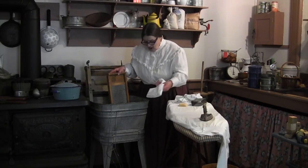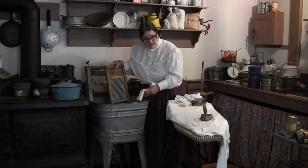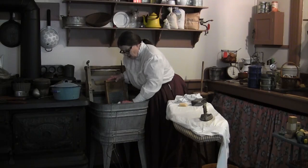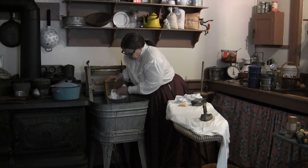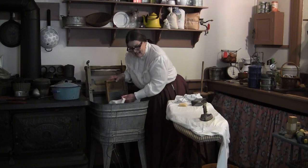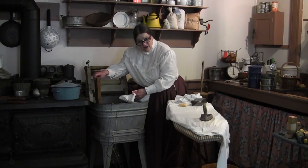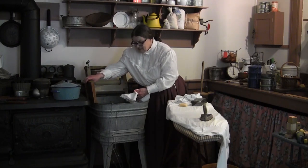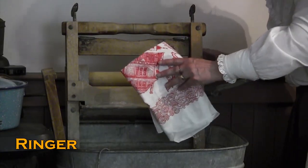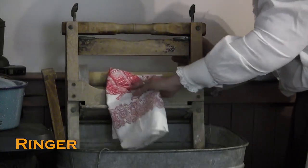Now we're ready to wash our clothes. They would use a washboard for scrubbing — wash it in the water, scrub and scrub to get out all the dirt and stains. When the scrubbing is done, we wring it out, which squishes out all the excess water so it'll dry quickly on the clothesline.